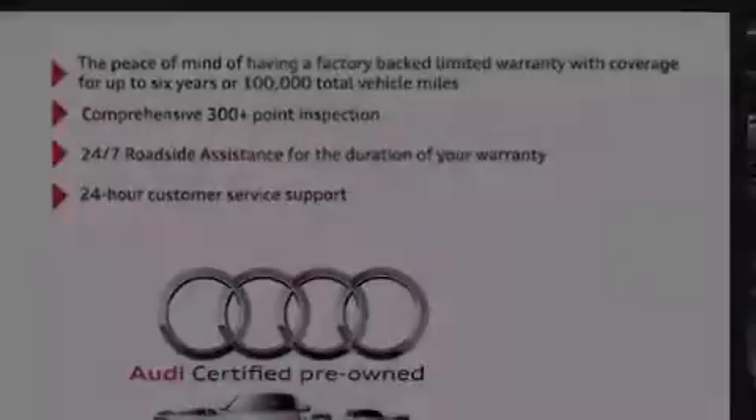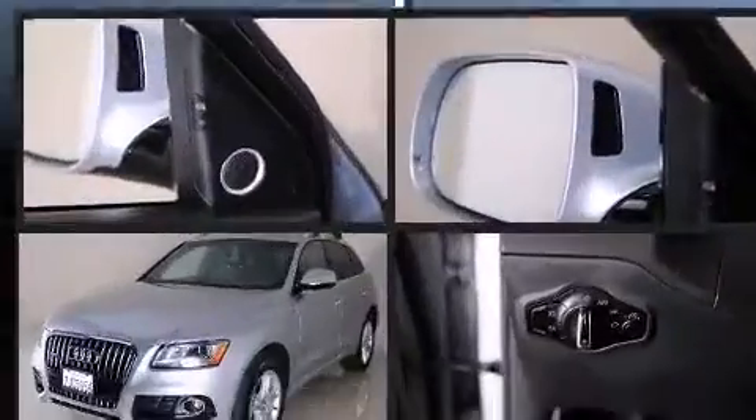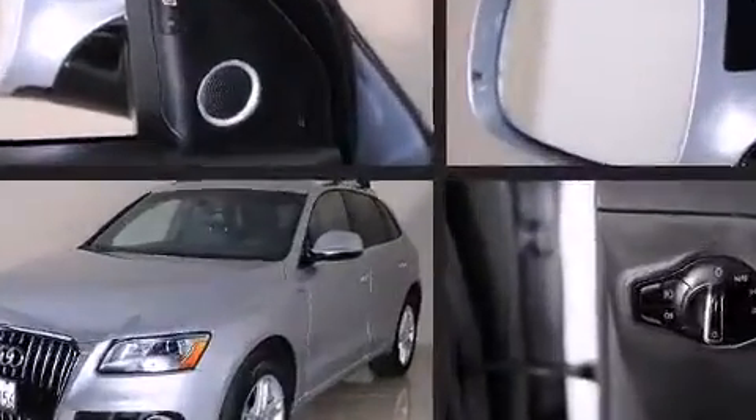The 2015 Audi Q5. With less than 10,000 miles on the odometer, this four-door sport utility vehicle prioritizes comfort, safety and convenience.